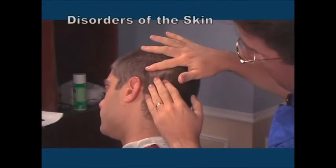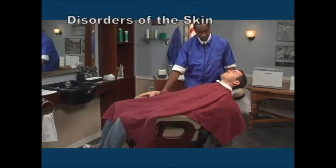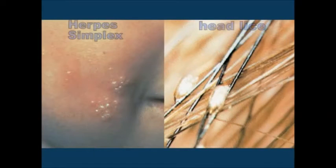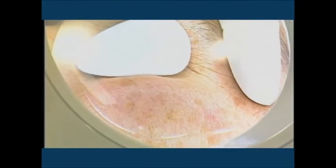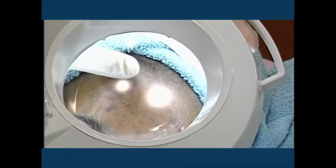Barbers need to recognize lesions such as moles and warts, or skin conditions that may be aggravated by facials or shaves. In order to safeguard personal and public health, barbers must not perform services on a client who has an infectious or contagious disorder. There are various visible symptoms of disorders of the skin; lesions in the form of scales, pimples, or pustules are symptoms that may characterize certain skin conditions.